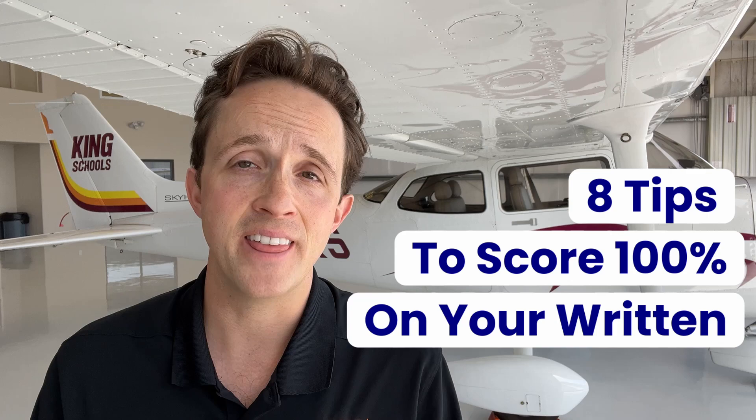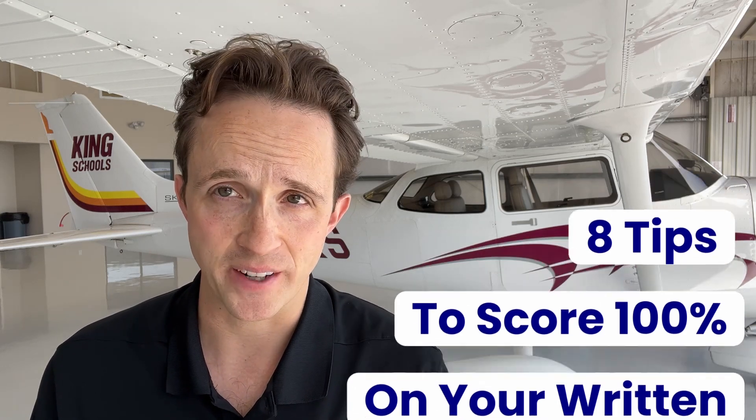Hi there, my name is Samuel Golden and I am going to help you get a 100% on your private pilot written exam. Here at King Schools, we send a free ace hat to anyone who uses our ground school course then passes an FAA knowledge test with a perfect score. Without further ado, here's 8 powerful tips to get a perfect score, then a sweet hat. Let's get started.